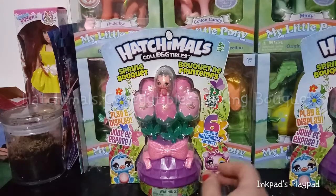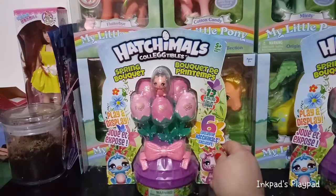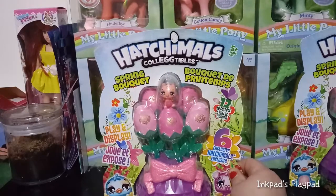Hey guys, it's Carrie, and welcome back to my channel. Today we're going to be taking a look at Hatchimals Collectibles.